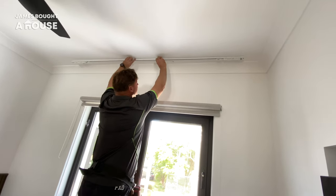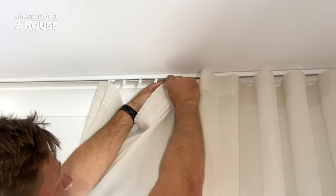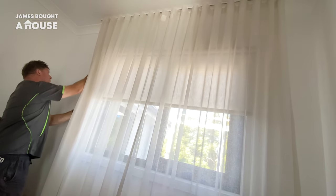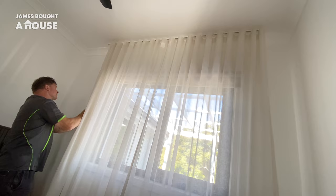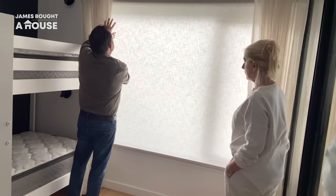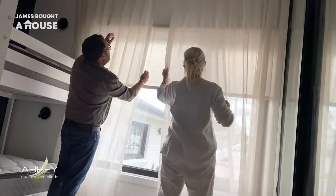Danny did an awesome job with the installation. I'm particularly impressed with the S-wave curtains. They attach to the ceiling and those vertical lines make our ceilings feel even taller. It's great to have Kim here up on site — she's so passionate about her job and she's equally as excited as I am about how great they look.